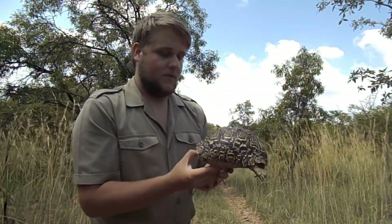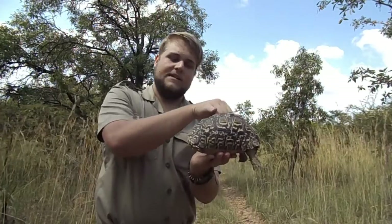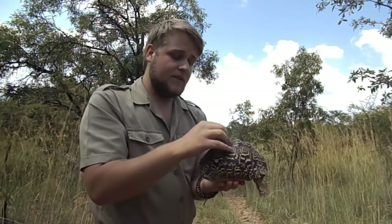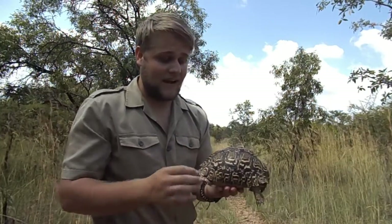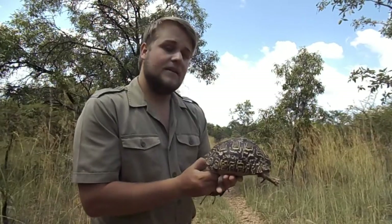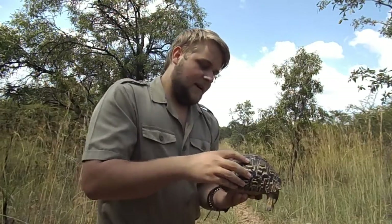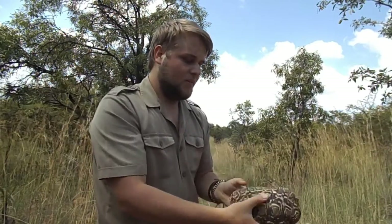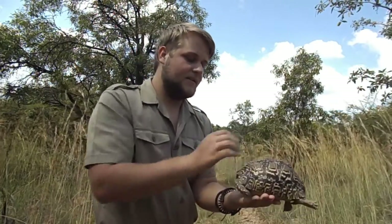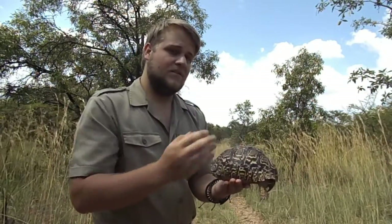Leopard tortoises are one of the species that have natural pyramiding — that is when the scutes basically form a pyramid shape. They grow these because in Africa there are a lot of predators, like lions, hyenas, and even leopards. These predators use them as enrichment, like playing with a ball. Whenever the tortoise falls onto its shell, the pyramid shape allows it to push itself back upright, though they do sometimes use their legs as well, though that is not always efficient.